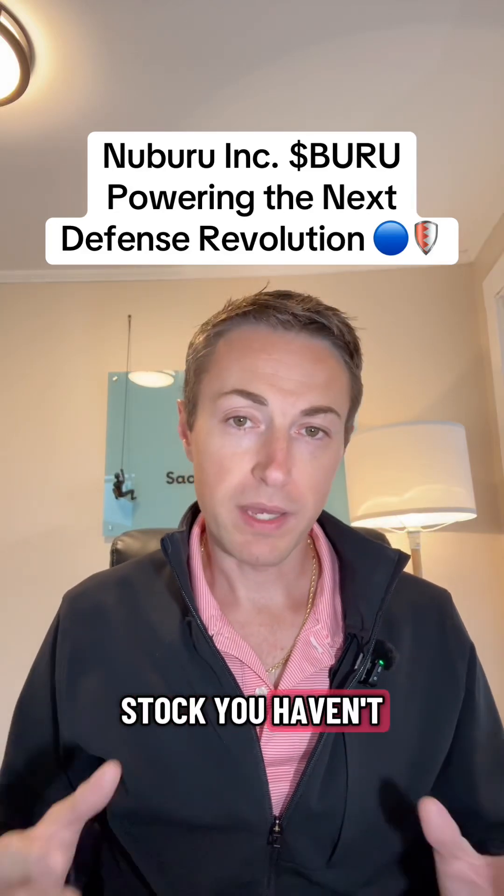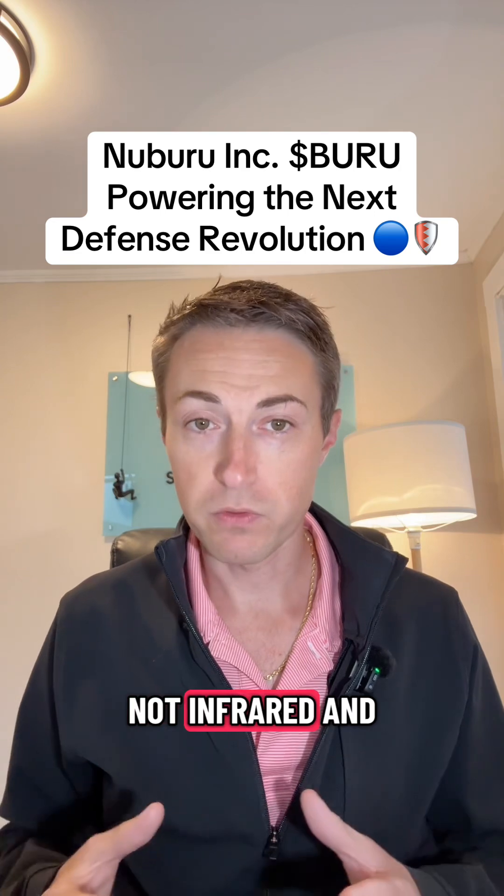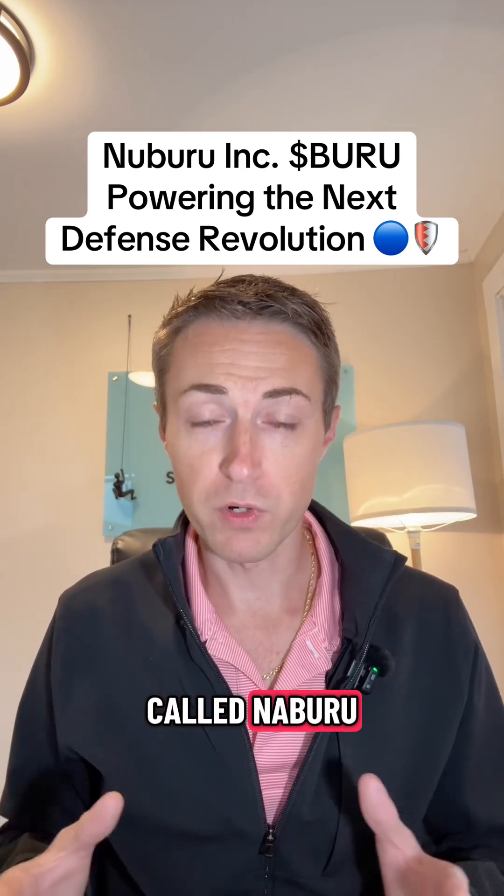If there's one small cap tech stock you haven't heard about, it's probably this one. They're using blue lasers, not infrared, and they're pivoting straight into defense and space. The company is called Nabooru.